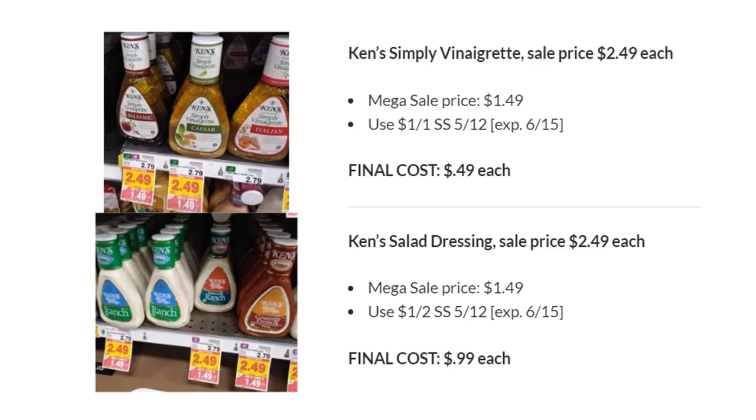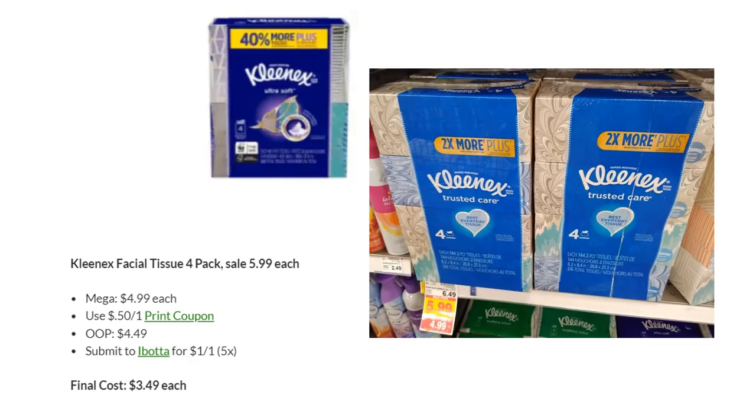Ken's Simply Vinaigrette is on Megasale for $1.49. Use the $1 off one in SmartSource 5/12 specifically for Simply Vinaigrette — those will be $0.49 each. All other salad dressings are also on Mega for $1.49, but use the $1 off two coupon, making the final cost $0.99. Kleenex Facial Tissue 4-Packs are on Megasale for $4.99. There's a $0.50 off one printable from their website — you'll pay $4.49. Submit to Ibotta for $1 back. Final cost is $3.49.